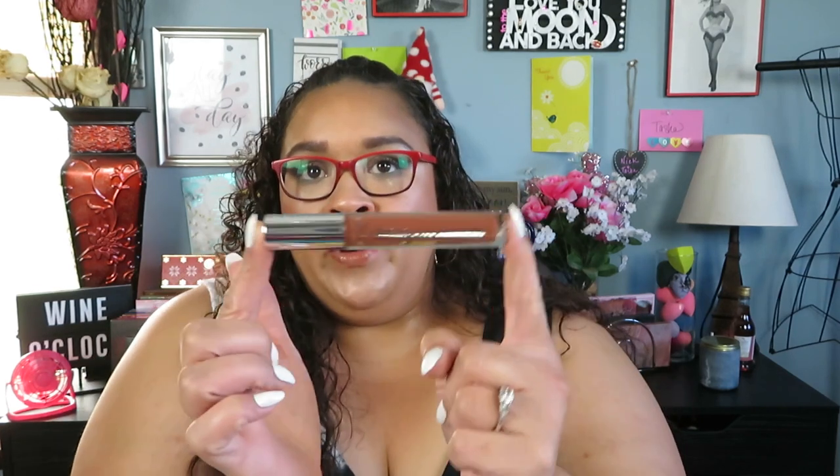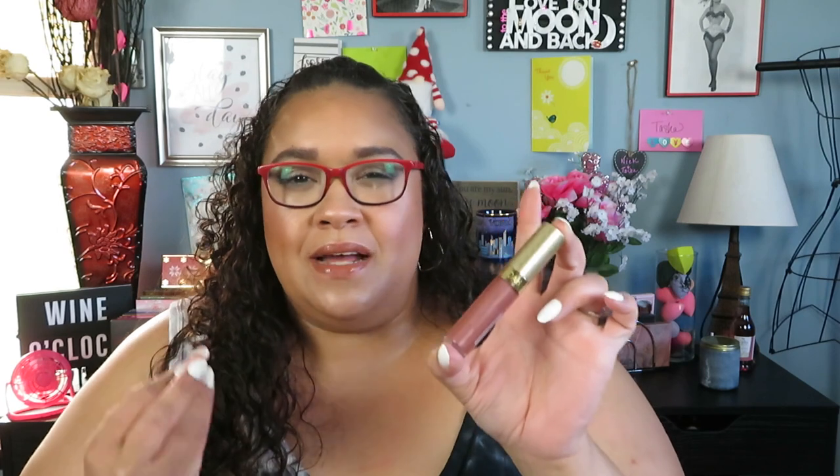Moving on to a couple more lip products — first is the Amores Velvety Kiss Matte Liquid Lipstick in Moody Brown, the shade I've been gravitating towards the most. It's a beautiful nude shade, not drying, and very long lasting. You can check my haul video to see it swatched. The next product is the Joa Lip Gloss in Milky Way — for a lip gloss it's very nice and long-lasting, not sticky, very comfortable on the lips, and very affordable.